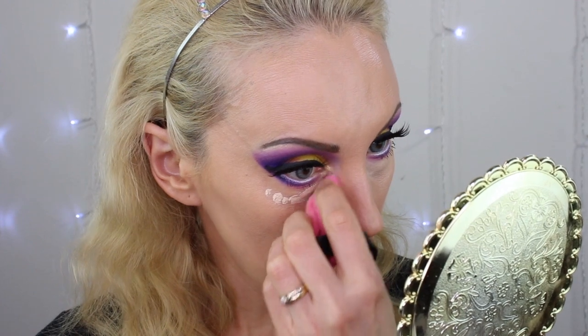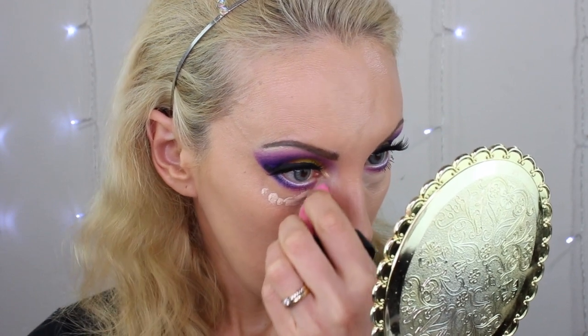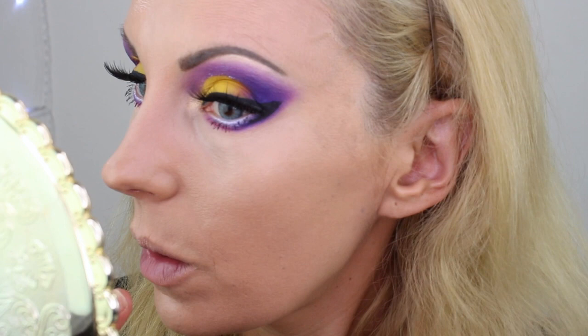I like the way this pointy end gets in there — it's easier than the mini Blendiful because the mini is kind of rounded and this one is really pointy. Zooming in so you can see the under eyes — Beauty Papa versus Tati Beauty. Looking in the mirror, they look kind of similar. This one might have a little more coverage, or maybe it just seems that way. I'd call them even — one to one on concealer. Running score: two to one.